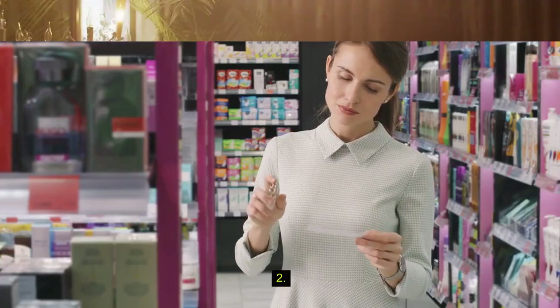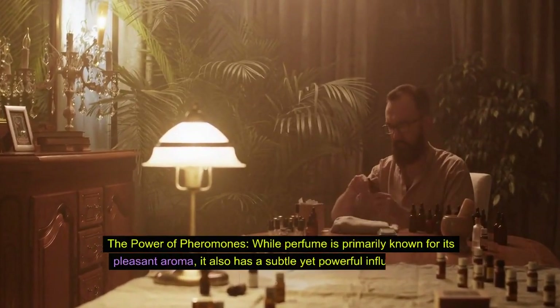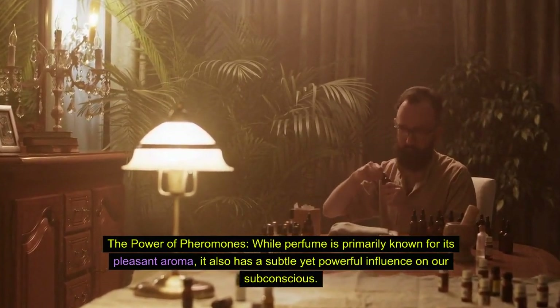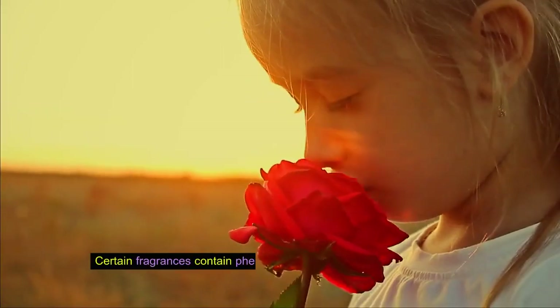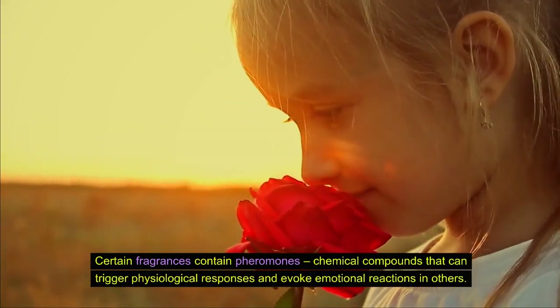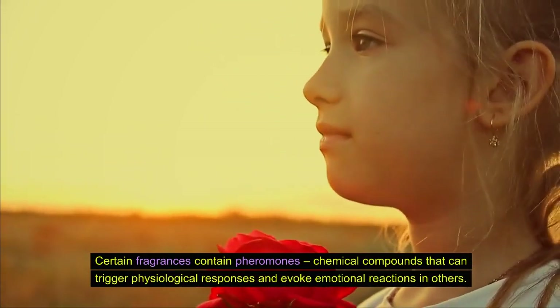Fact 2: The power of pheromones. While perfume is primarily known for its pleasant aroma, it also has a subtle yet powerful influence on our subconscious. Certain fragrances contain pheromones — chemical compounds that can trigger physiological responses and evoke emotional reactions in others.